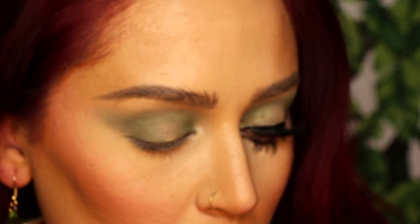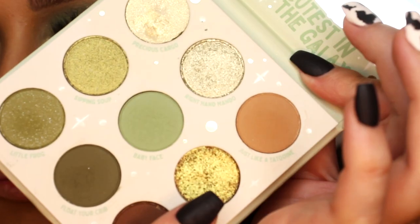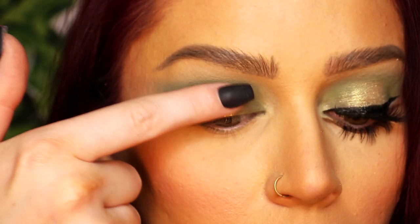So I just blended that out — that's basically what we're working with right now. I'm going to go in with my finger and take The Force, which is this really beautiful gold glitter shade. I tried to go in with a brush but it obviously didn't pick up as well as my finger, so I'm going to pack it right on the middle of my upper lid.